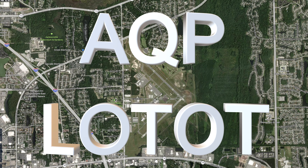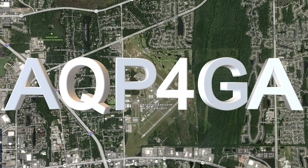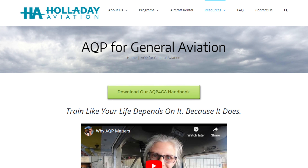In this video, we'll take a deep dive into the loss of thrust on takeoff and engine failure in flight scenarios, which are key components of our AQP for General Aviation training protocol here at Holiday Aviation. AQP is all about risk management and training for scenarios like engine failure that put pilots at risk.